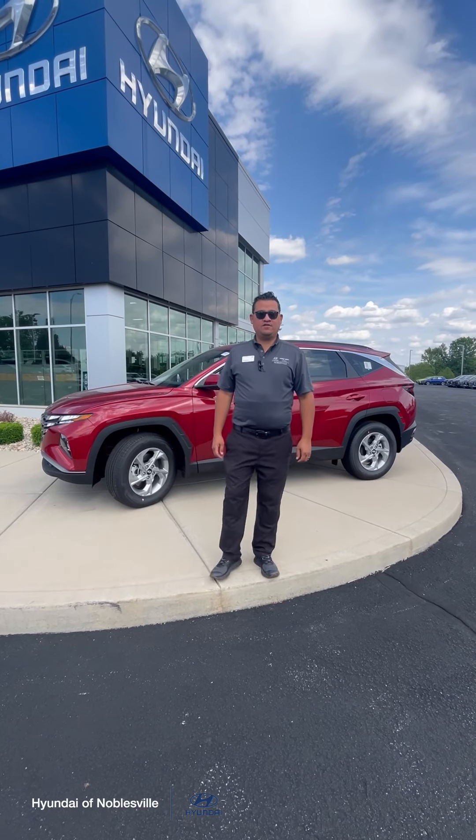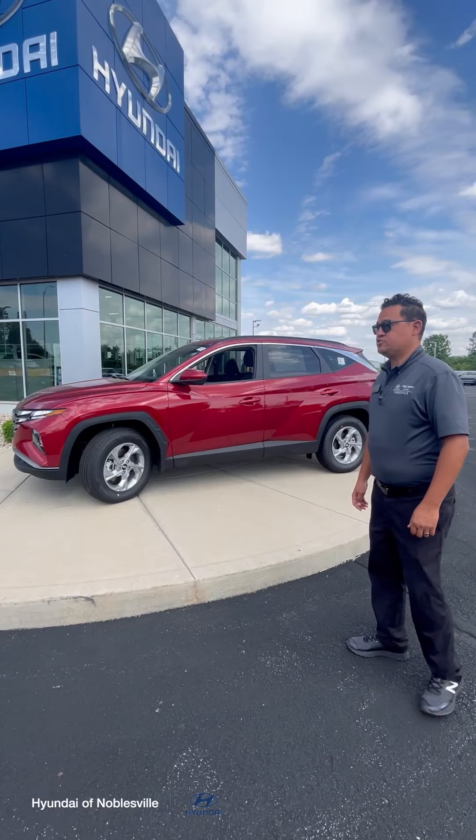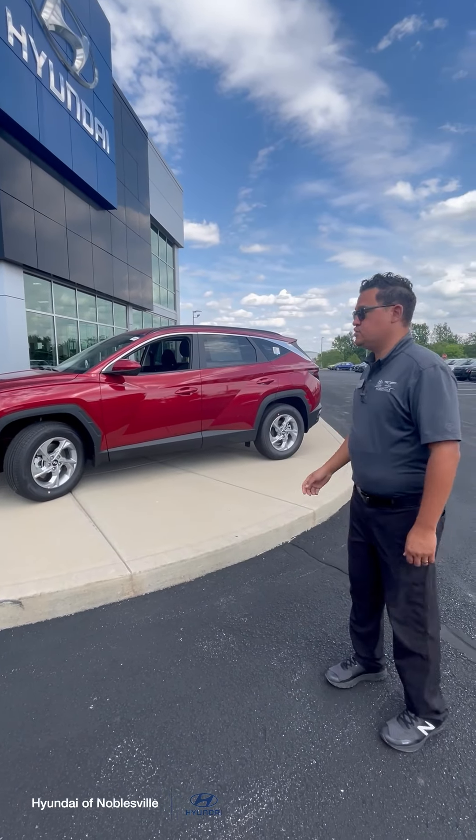Hi, thanks for watching. Lucas here, Hyundai in Noblesville. We're going to talk about a subject that happens now, which is our summer road trips. And we brought up a vehicle here. This is a Hyundai Tucson.